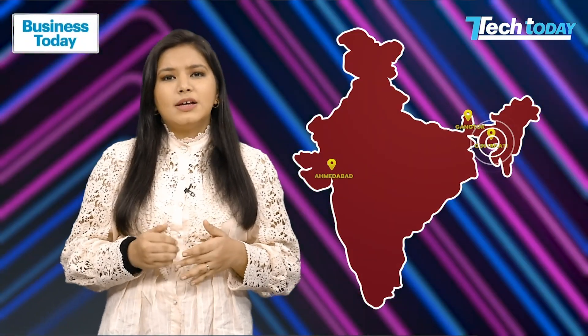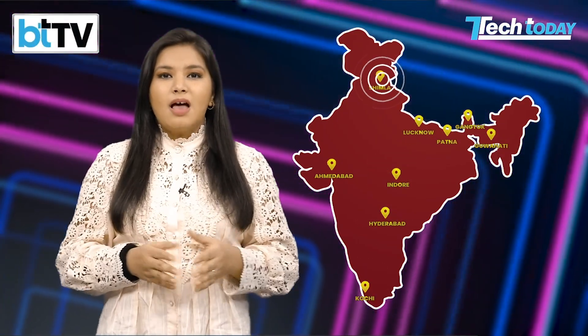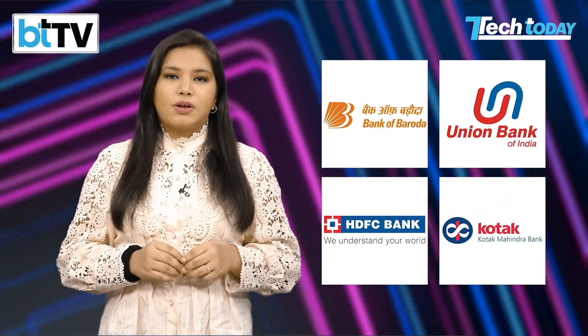The service is set to extend to other cities like Ahmedabad, Gangtok, Guwahati, Hyderabad, Indore, Kochi, Lucknow, Patna, and Shimla. Four more banks will also join in: Bank of Baroda, Union Bank of India, HDFC, and Kotak Mahindra Bank.